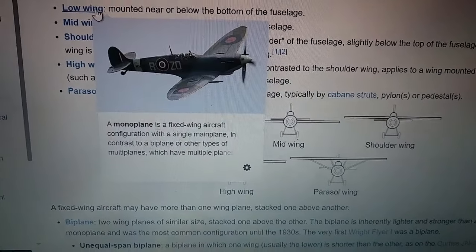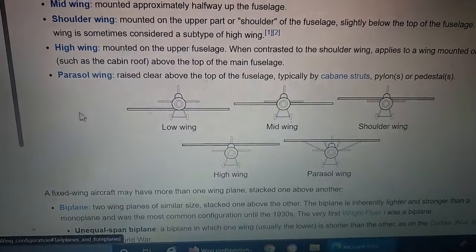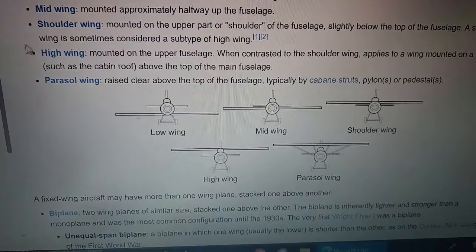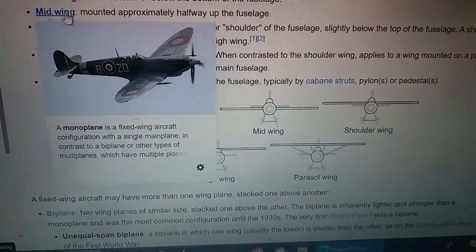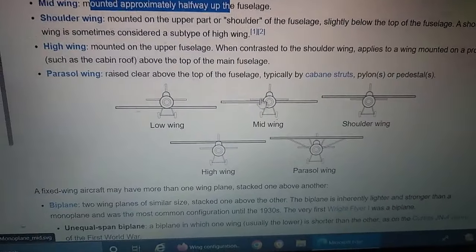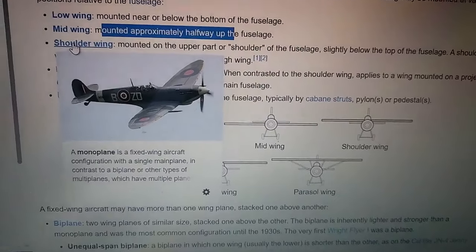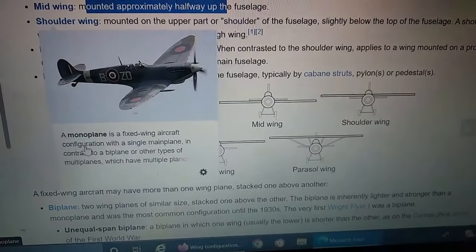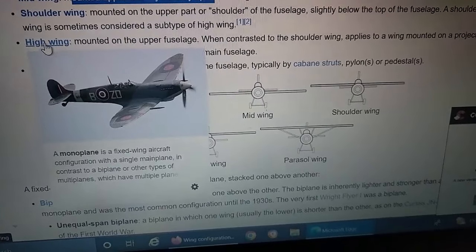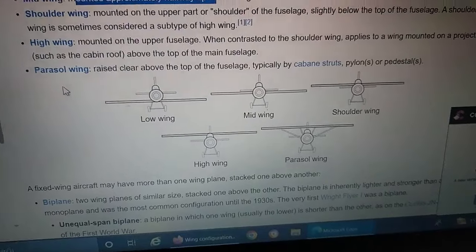Most fixed-wing aircraft have left-hand and right-hand wings in a symmetrical arrangement. Strictly, such a pair of wings is called a wing plane, or just plane. However, in certain situations it is common to refer to a plane as a wing, as in a biplane has two wings, or alternatively to refer to the whole thing as a wing, as in a biplane wing has two planes. Where the meaning is clear, this article follows common usage, only being more precise where needed to avoid real ambiguity or incorrectness.